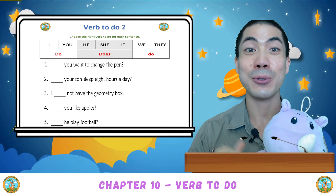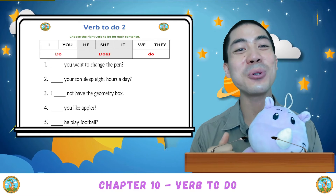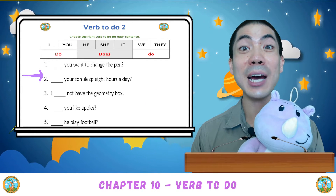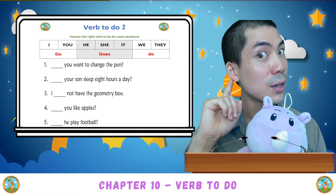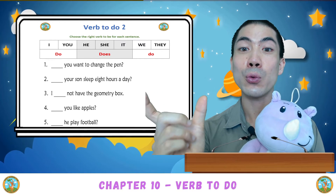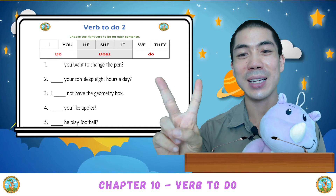This one is the same — we have to put do or does in the sentences to make it correct. Let's do the first half together. You want to change the pen? Is it do you or does you? Do you. Do you want to change the pen. The next one: Your son sleep eight hours a day? Is it does your son or do your son? Good. This one is does, because your son is a he. With he, we use does. Does your son sleep eight hours a day?